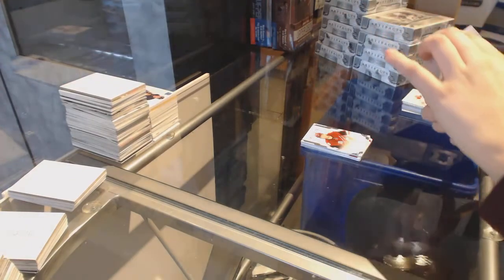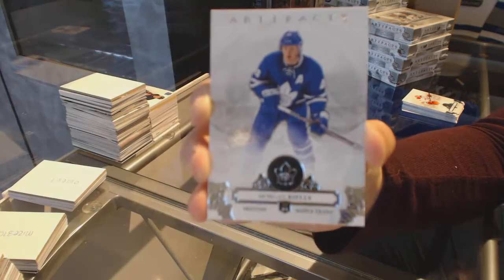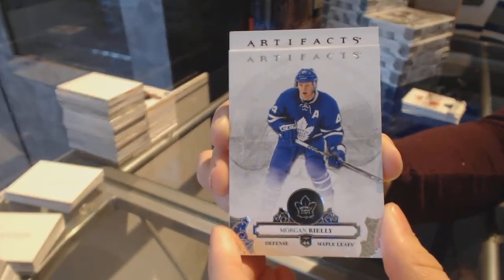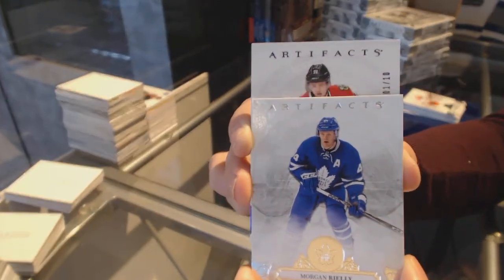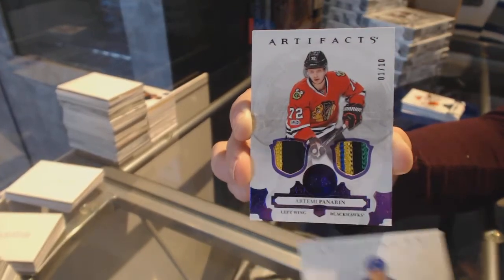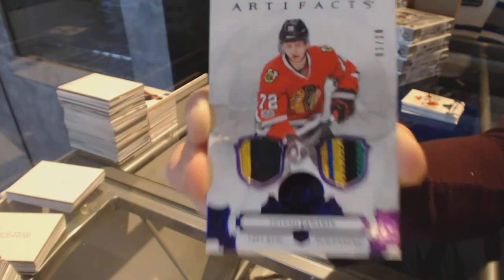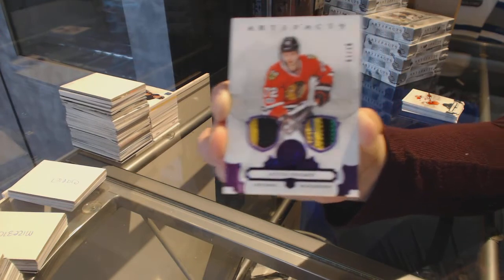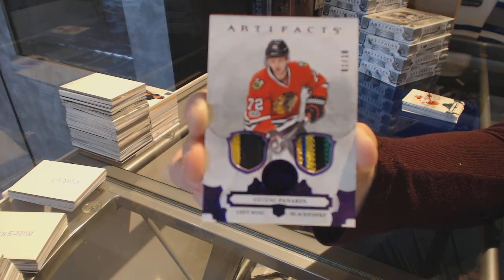I feel like this is going to be an Arizona patch, just because the last three cards were Arizona. Number to 10, jewel patch for the Chicago Blackhawks, Artemi Panarin, with a nice four-color patch in there. That's not too shabby.